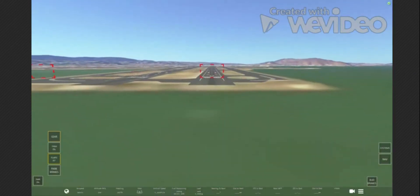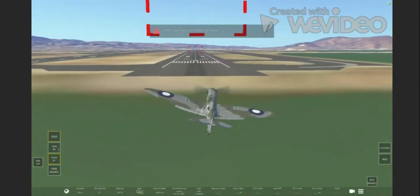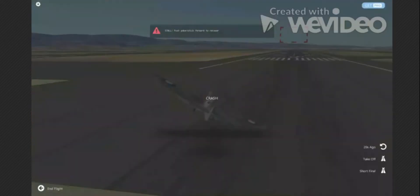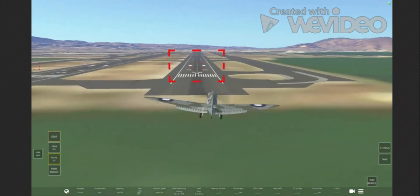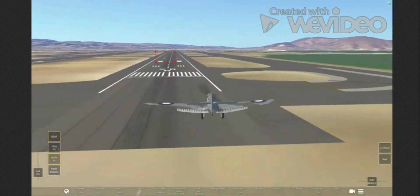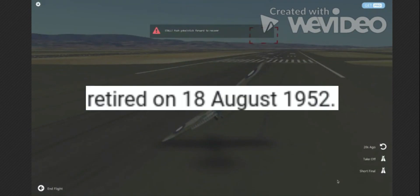Is there a cockpit view for this plane? There isn't. If you hear anything in the background, my mom and my sister just got home. Short final — come on, you need a lot of power. Oh, I just went full power. And this is why Spitfires are not used anymore.